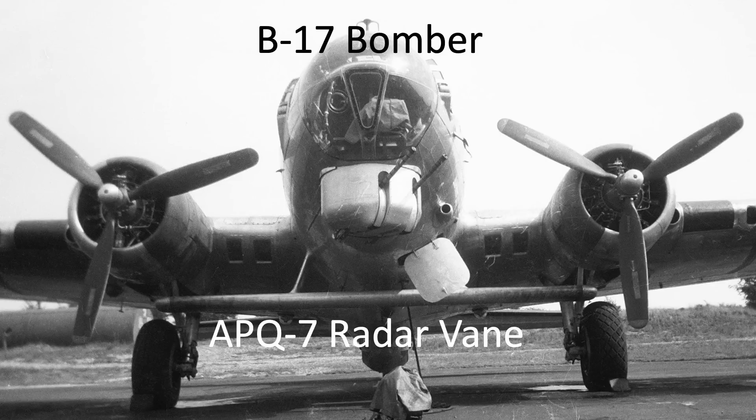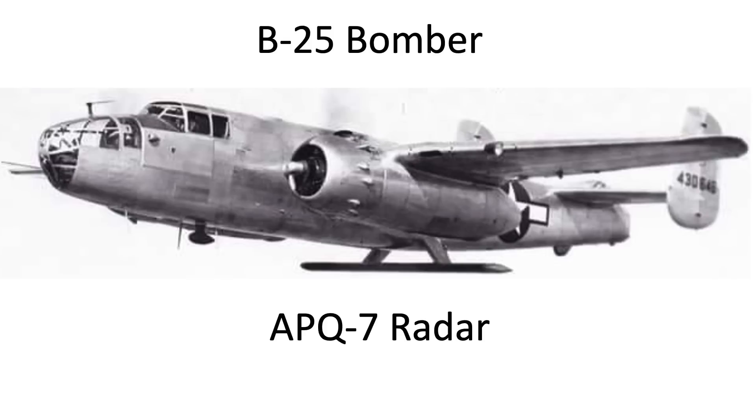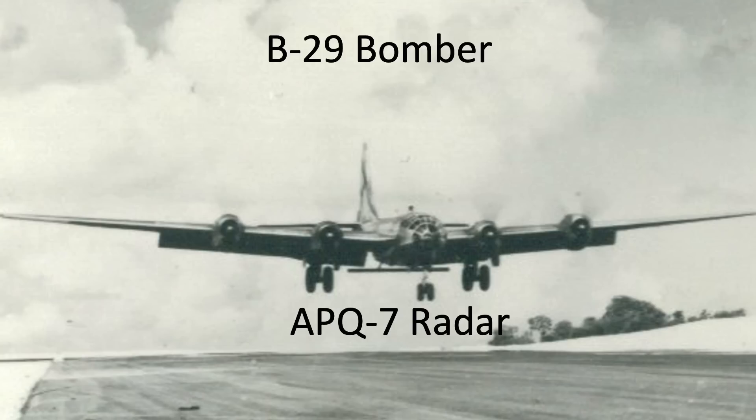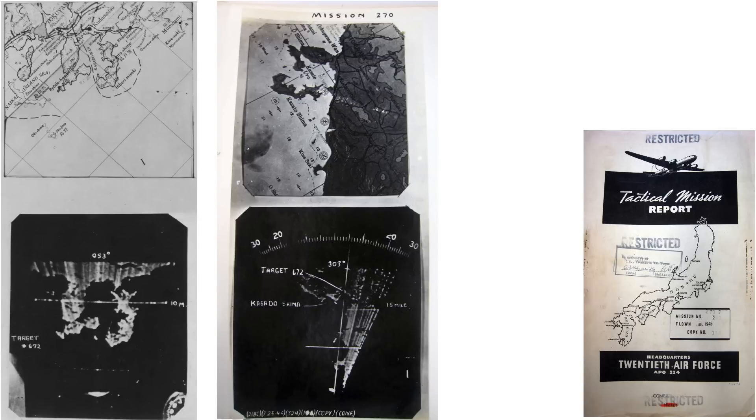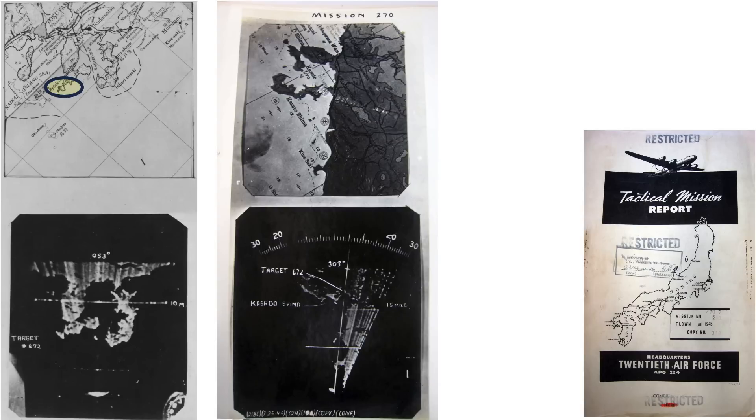The Eagle radar system was installed on a B-17, B-24, and B-25 during pre-production systems testing, but was only combat deployed on the B-29 model. These images show the map coastline contours and the Eagle radar's 60-degree forward sweep scope returns. The shoreline features on the map match the scope features quite well.